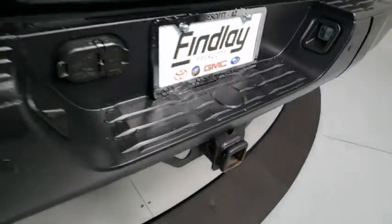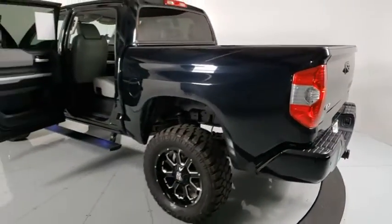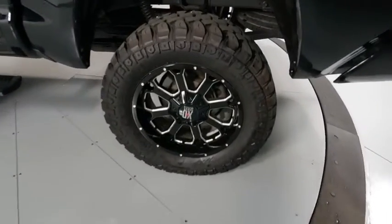Traction control, navigation system, power passenger seat, Bluetooth, leather-wrapped steering wheel, dual airbags, power steering, alloy wheels, four-wheel disc brakes.